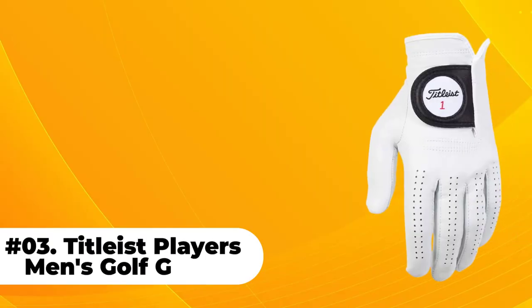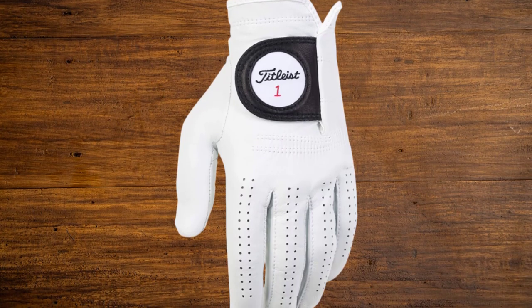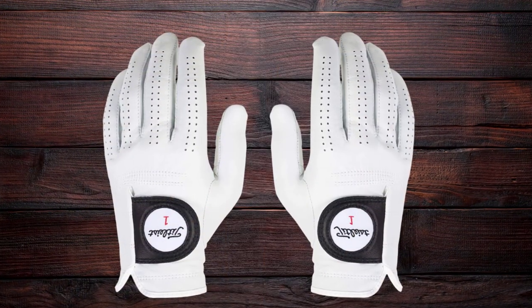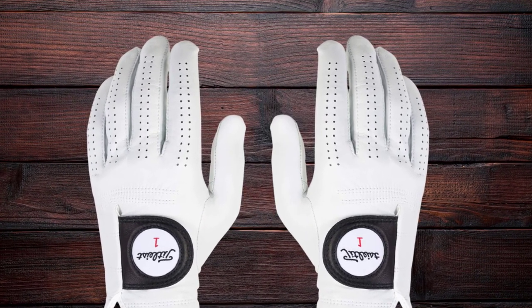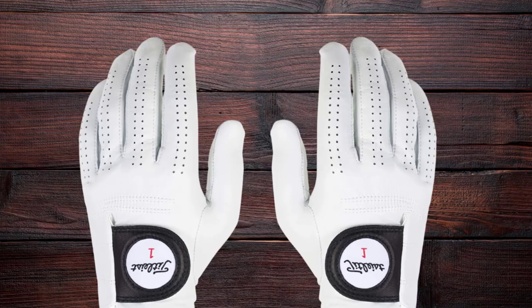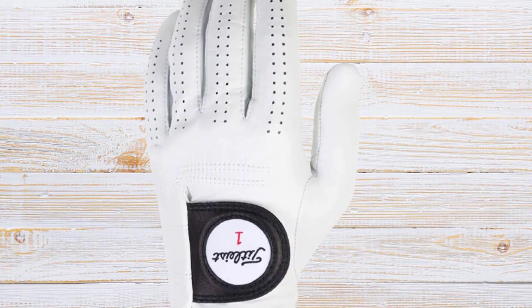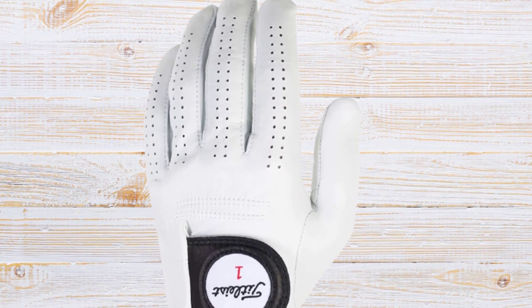At number 3: Titlized Players Men's Golf Glove. The Titlized Players Golf Glove sets the bar for the most premium and best-feeling golf gloves on the market. If you want to wear a glove but are afraid of losing the feel and connection you have with the golf club, the Titlized Players is a great choice to consider. With a Titlized Players Glove, you will notice that you have an incredible connection to the club and a secure grip, without having to grip the club any tighter.